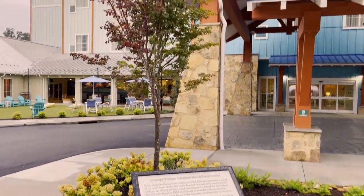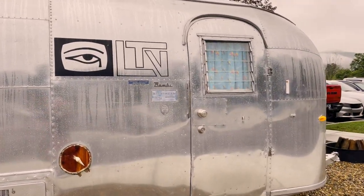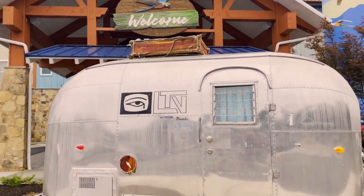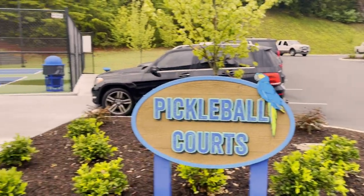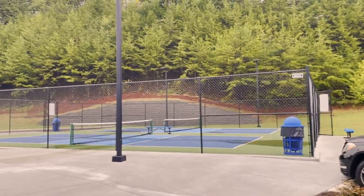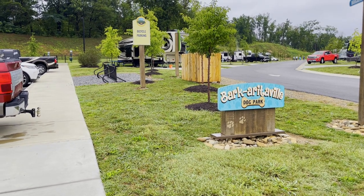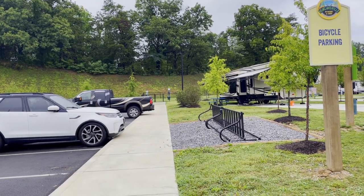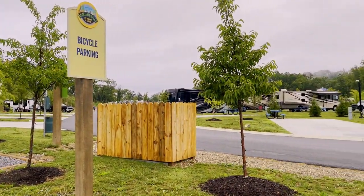Right outside the resort, this little travel trailer actually belonged to Jimmy Buffett — it was a gift from him to the resort. This would be a great photo spot with the whole resort in the background. We also have pickleball courts just next to the parking lot — the gate's already open. There's a little dog park space as well, so if you bring your furry friends, they have somewhere to roam. Follow the sign to where the gated fence is. There's also some bicycle parking here.